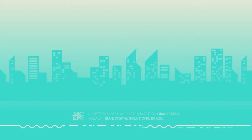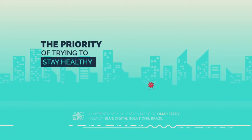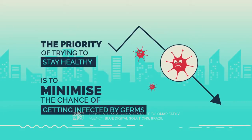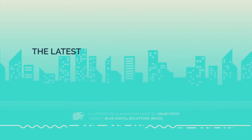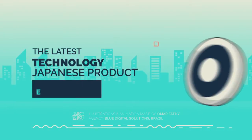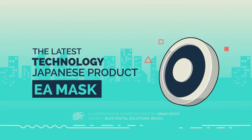Therefore, the priority of trying to stay healthy is to minimize the chance of getting infected by germs. The latest technology to combat all of this is a Japanese product called the EA mask.